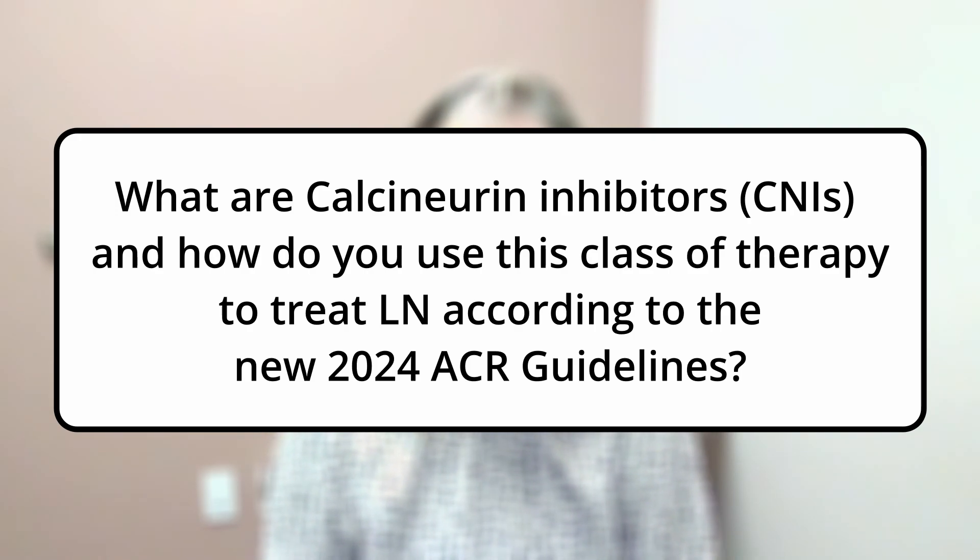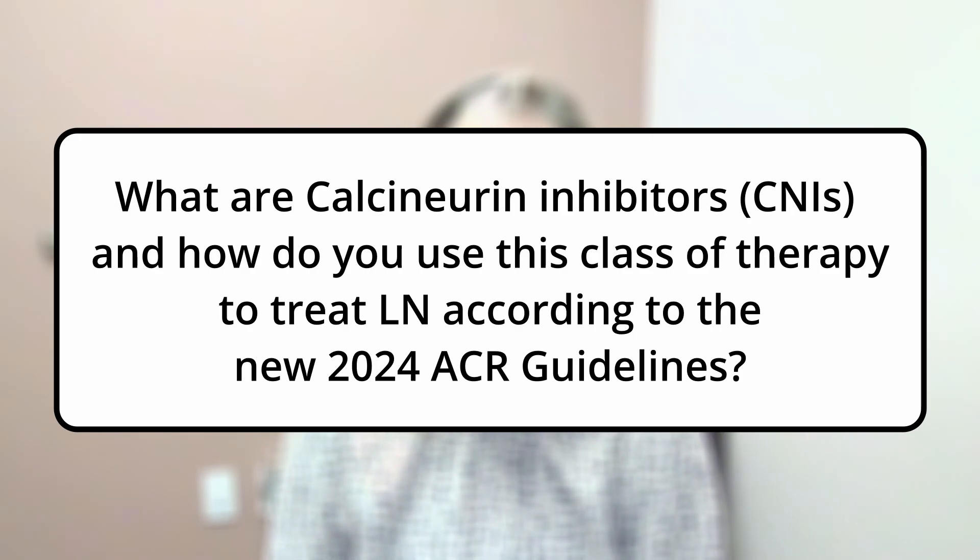These are kind of the new kids on the block as far as lupus nephritis patients and how it pertains to some of the new ACR guidelines. The new ACR guidelines for 2024 include calcineurin inhibitors as part of a triple therapy regimen for patients who have lupus nephritis varying between class 3 and class 5. I'd like to take a little bit of time to talk to you about what a calcineurin inhibitor is, or CINs for short.